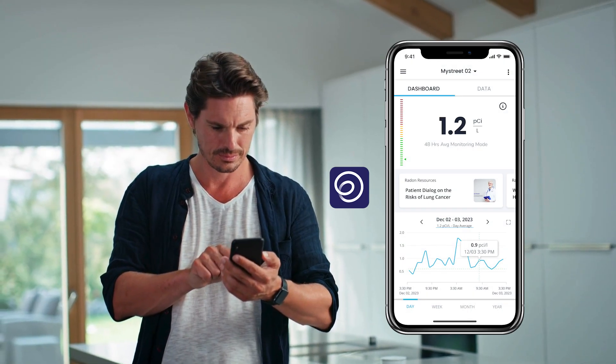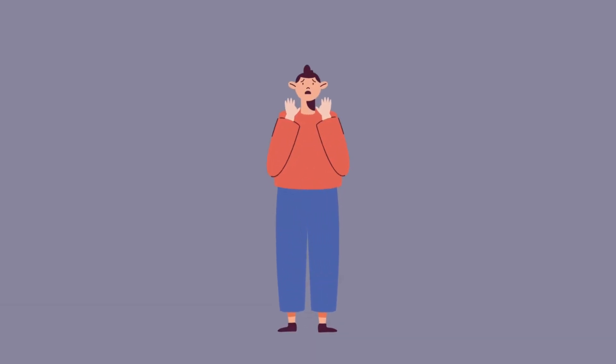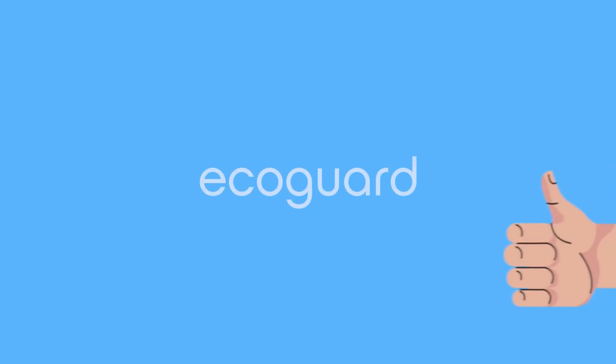And if you share the mobile app with your client, it prominently displays the average of the last 48 hours, eliminating any anxiety about one-hour readings.